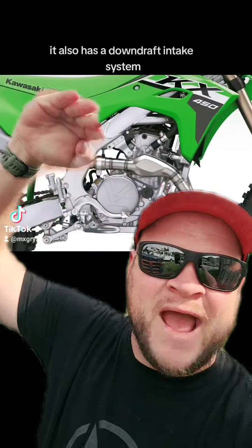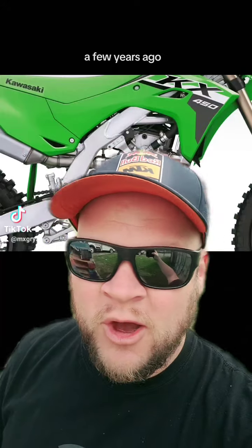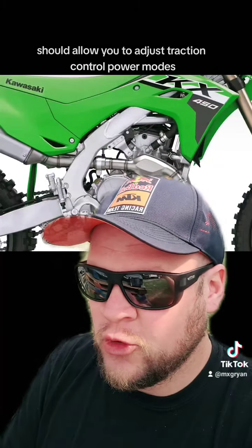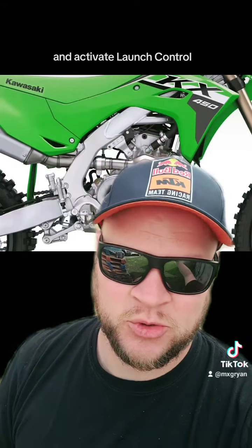It also has a downdraft intake system. Who kind of pioneered this a few years ago? It was Honda — this is an idea taken from there. The new switch on the handlebar should allow you to adjust traction control, power modes, and activate launch control.